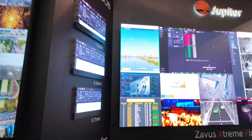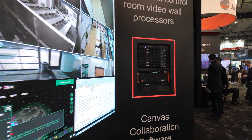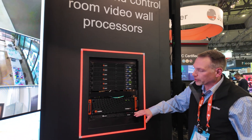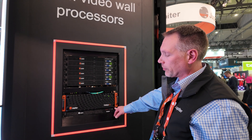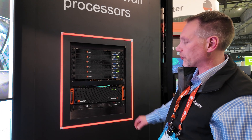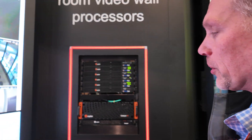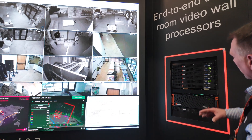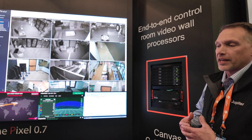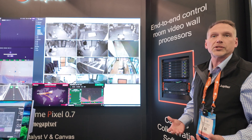As we move through the booth, in the center position we've got a rack of our video wall processors. At the bottom of the rack you see our Canvas Element, or Catalyst Element running Canvas. Above that is the Catalyst V, or Catalyst 5 as we refer to it, which is driving the 0.7 Xavis wall with the megapixel processor. And above that is our PixelNet processor, which is a modular architecture with unlimited scalability for inputs and outputs, driving multiple walls in a single platform.